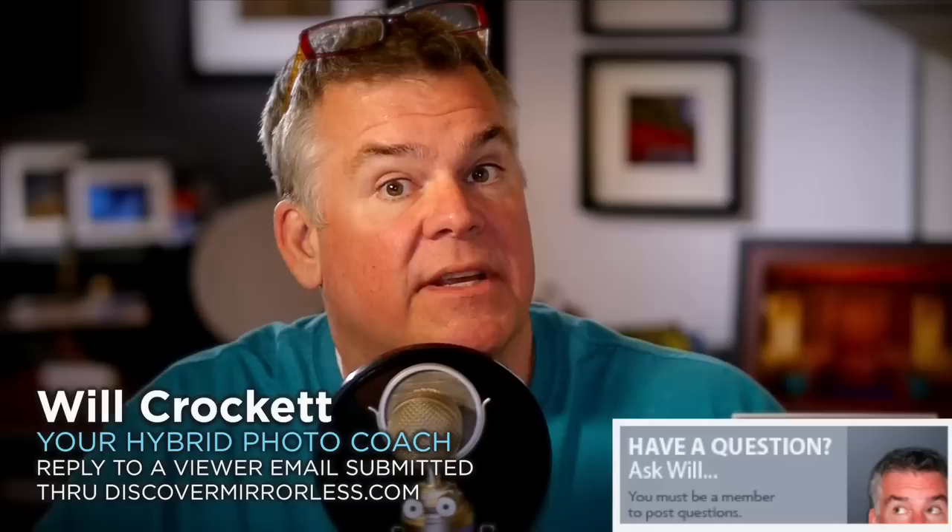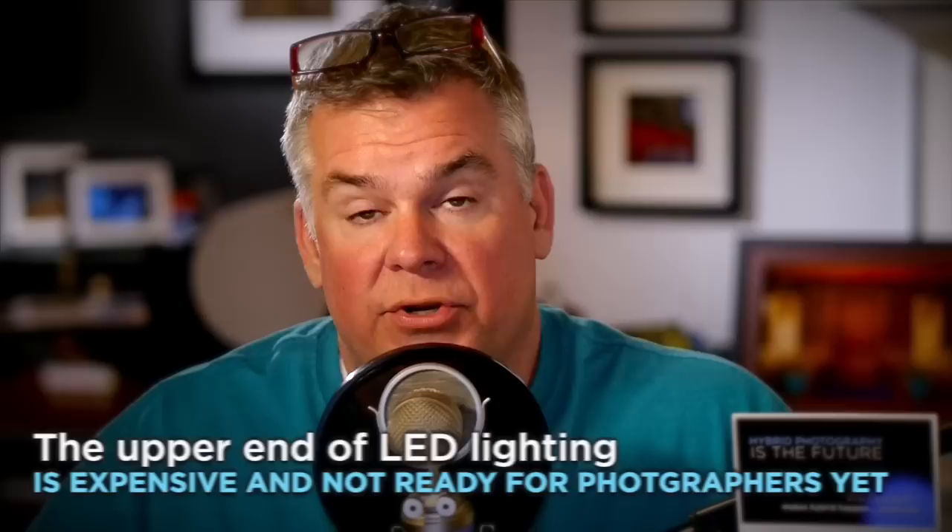Hey Mark, great question. Where is the future of studio lighting for photographers as well as hybrid photographers headed? Well, nobody knows for sure. However, I am very plugged into this entire topic because it's important to me as a photographer and as an educator. I've got the responsibility of helping thousands, if not tens of thousands of photographers make the decision on not only what to buy for their type of photography, but when to buy it.